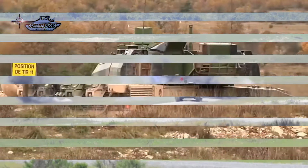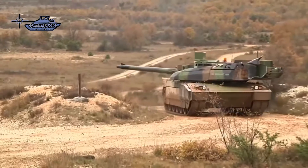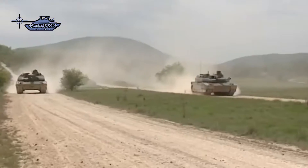It will have a combat weight of 57 tons and a length of 9.87 meters gun forward, a width of 3.71 meters, and a height of 2.53 meters to the turret roof.